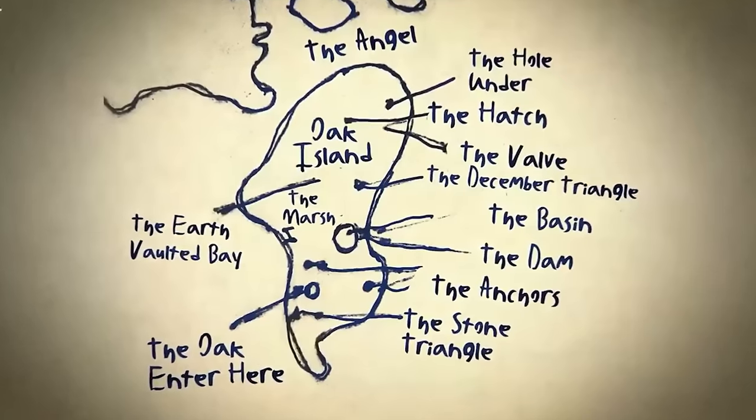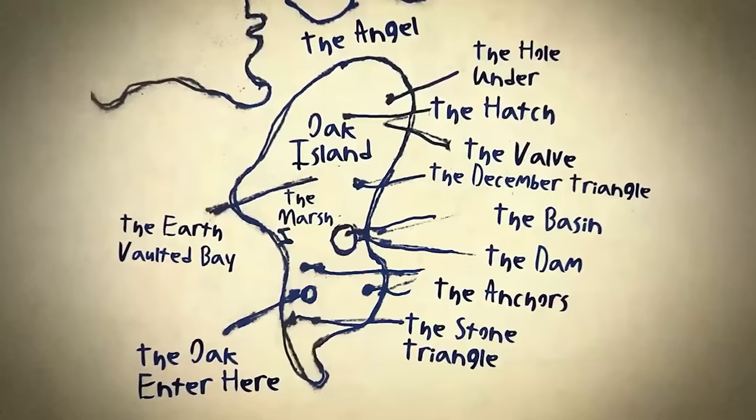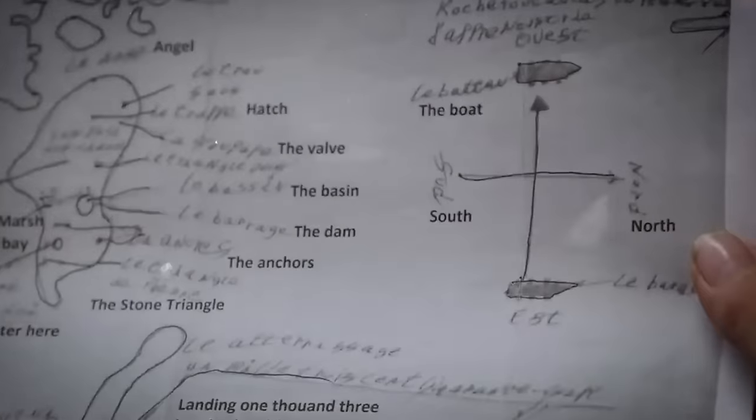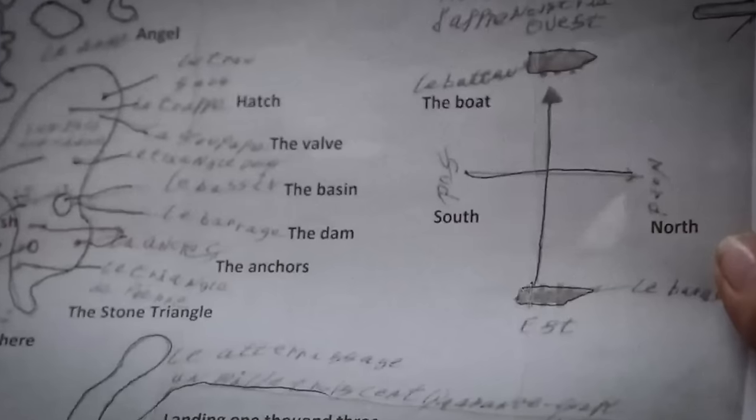The discovery of the French map and the possible Freemason connections breathed new life into their quest. The fourth season saw the Lagina brothers reinvigorated, inspired by the belief that they were now closer than ever to unraveling the mysteries that had eluded treasure hunters for centuries. Their journey continued with a renewed sense of purpose, determined to follow the trail of the map toward the legendary treasure buried beneath Oak Island.